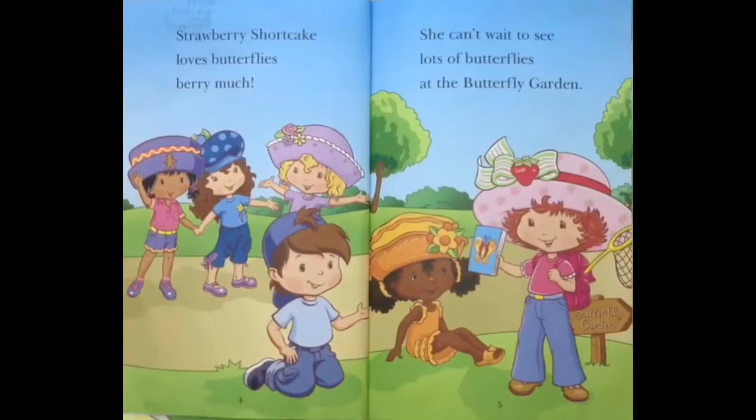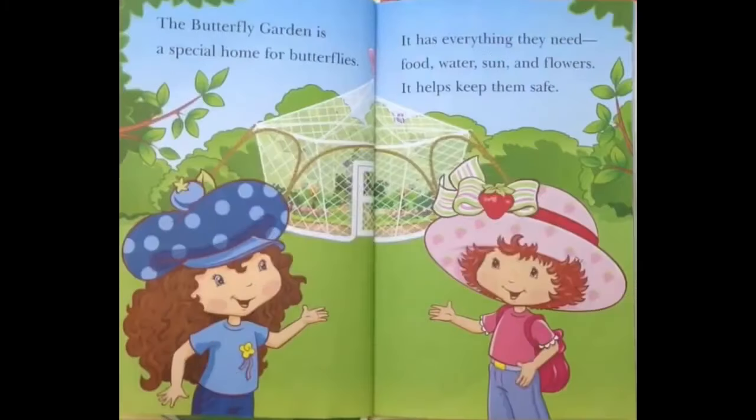Strawberry Shortcake loves butterflies very much! She can't wait to see lots of butterflies at the Butterfly Garden! The Butterfly Garden is a special home for butterflies. It has everything they need!